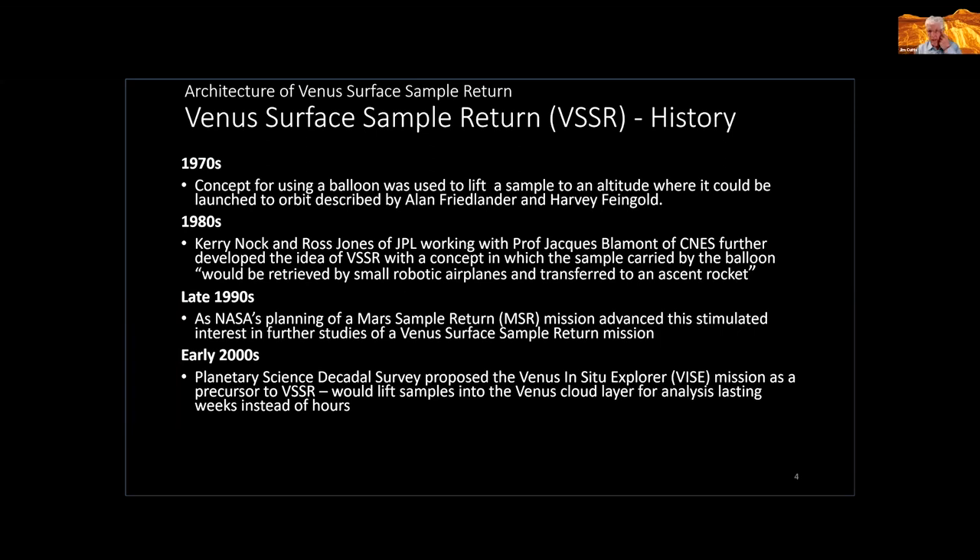What about Venus surface sample return? Back in the 1970s, the first concept for using a balloon to lift a sample to an altitude high enough to potentially launch to orbit was described by Alan Friedlander and Harvey Feingold. Then in the 1980s, Kerry Nock and Ross Jones of JPL, working with Professor Jacques Blamont of CNES — who was really the person behind the Soviet Venus balloon, which was going to be a French balloon until France ran out of money — worked on the idea of carrying a sample up to orbit.